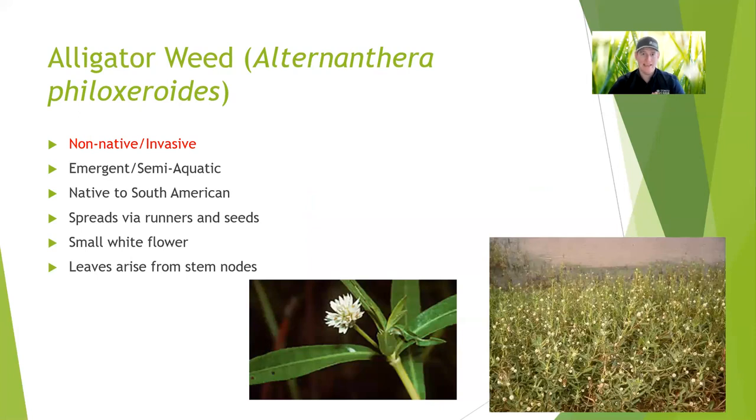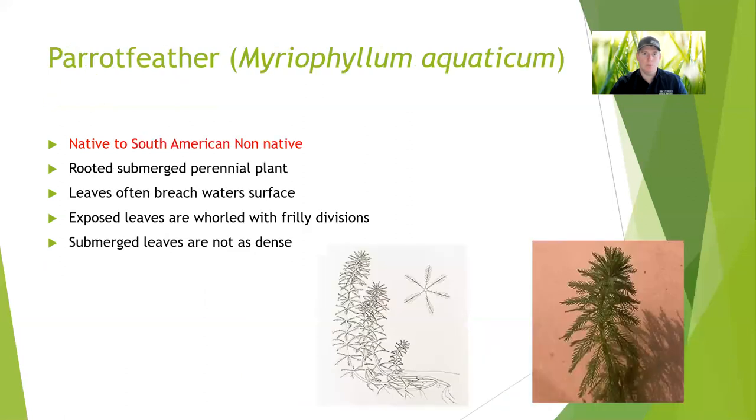Alligator weed is a non-native plant. The flowers on it kind of look like popcorn to me from afar. Once you get up close, you can see there's a bunch of little petals on those white flowers. It can grow similar to how the water primrose grows — it'll be rooted on the shore and can kind of float and grow out into the water, but they can spread by fragmentation. So it's a plant that's started to become a problem, primarily in the south from what I hear.